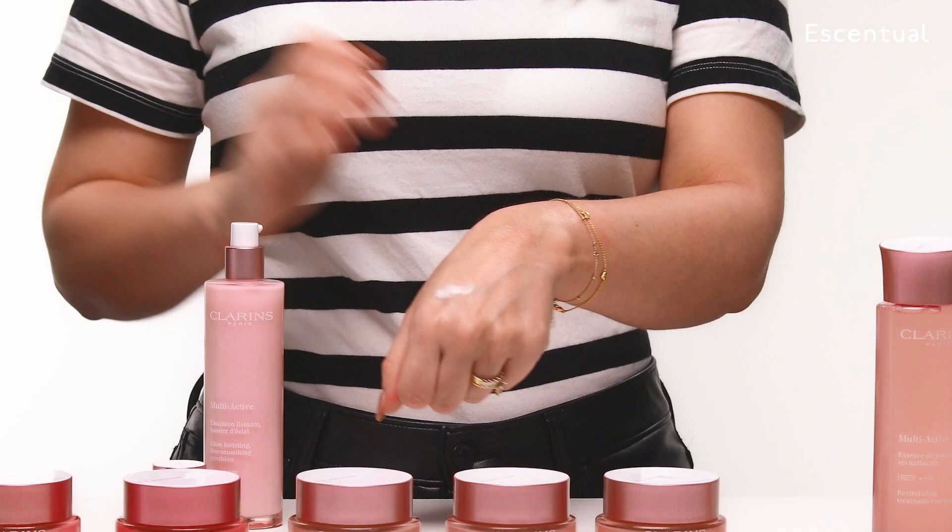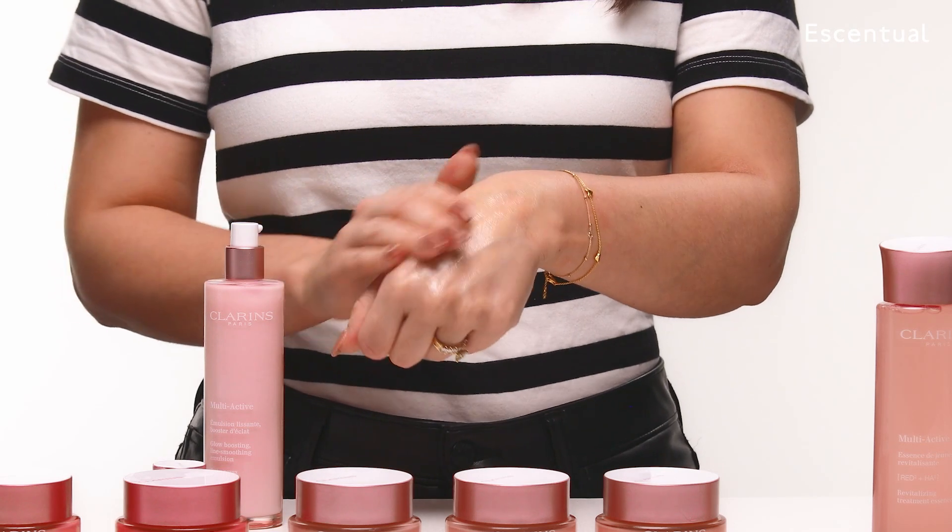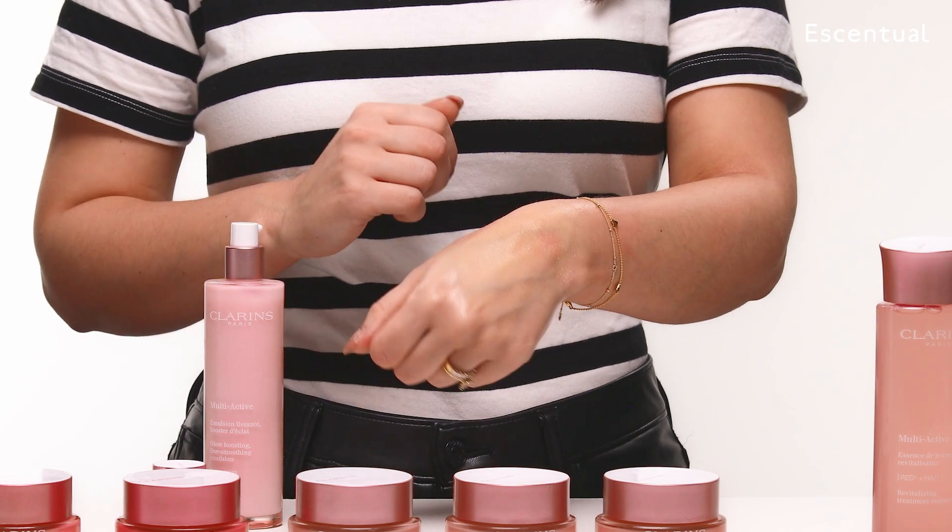Next up is the Emulsion. This is the lightest moisturizer in the lineup. It's a little bit like a lotion, which would be great for combination skin types. As you can see, that absorbs really quickly and provides a really light layer of hydration.